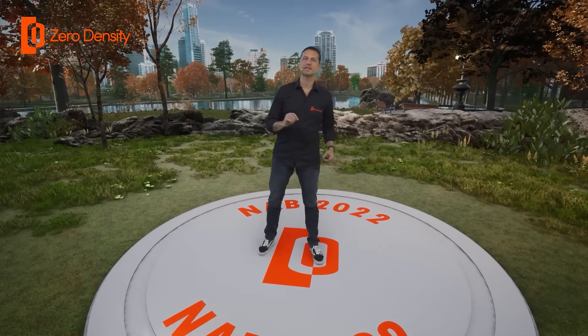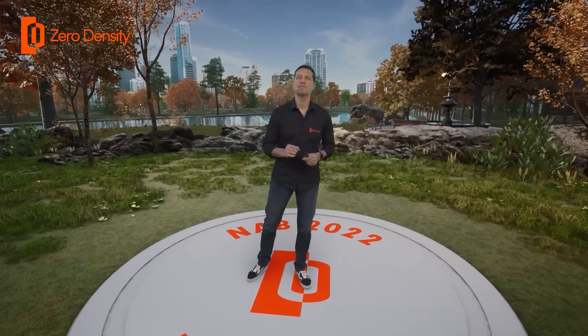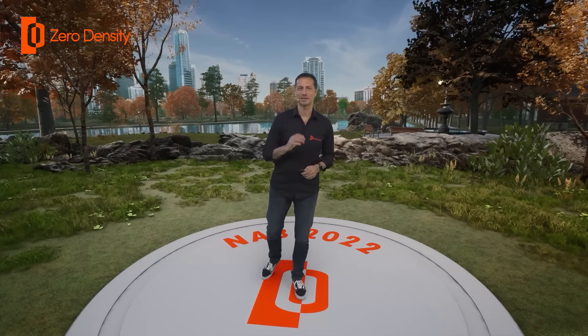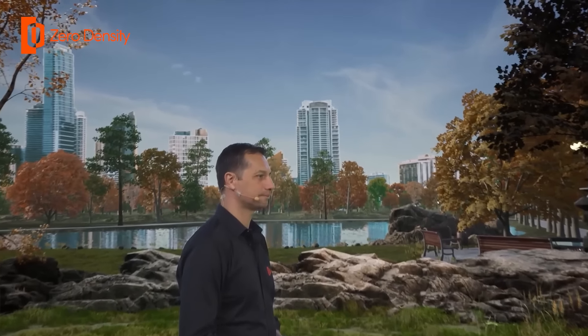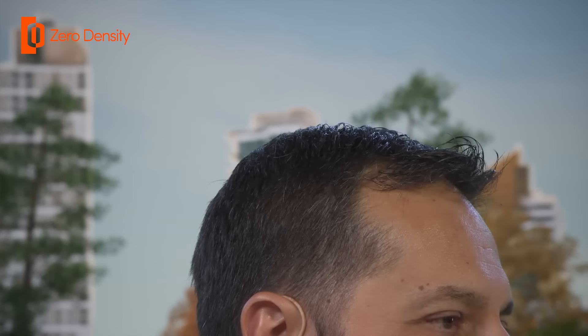Now let's talk about keying objects with fine details such as hair. This might be a major challenge for some, but with Reality Care it's not an issue at all. Watch the quality of keying as the camera takes a close shot of my hair. The camera will be able to focus back and forth between my hair and the background smoothly and without any visual defects.